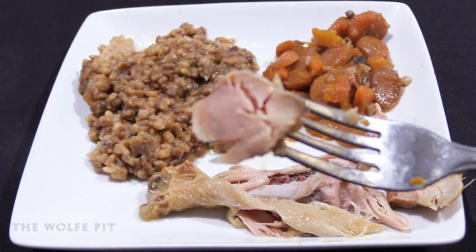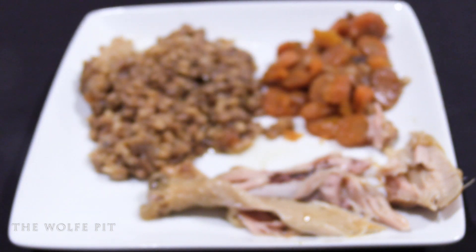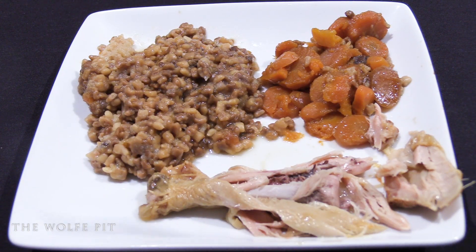We went back in for one more bite of chicken before our final bite of everything. The chicken was delicious on its own, but everything mixed together was also delicious.